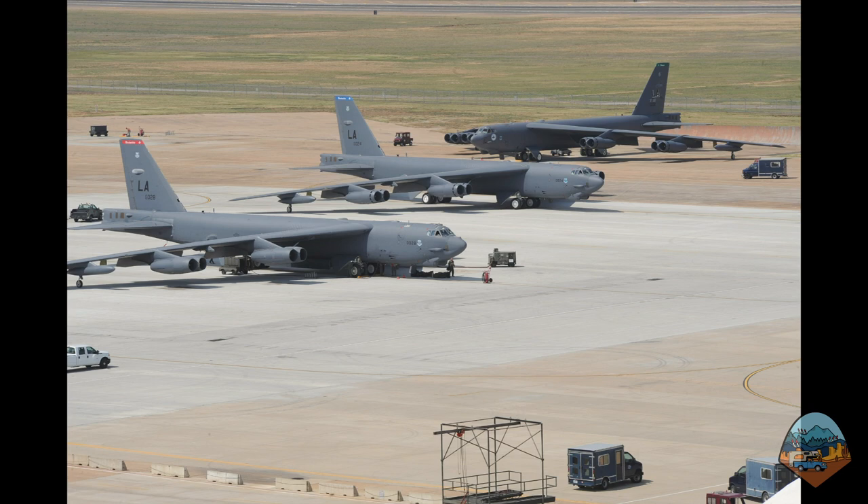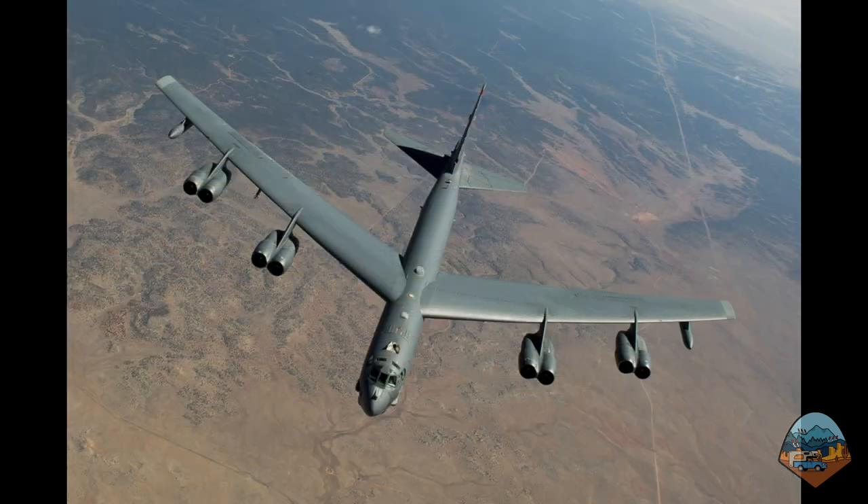Air Force Global Strike Command is a major command of the U.S. Air Force, created in 2008. It provides combat-ready forces to support nuclear strategic deterrence and conventional operations. The Second Bomb Wing consists of three squadrons of B-52H Stratofortress bombers, which represent a key component of the U.S. nuclear deterrent.